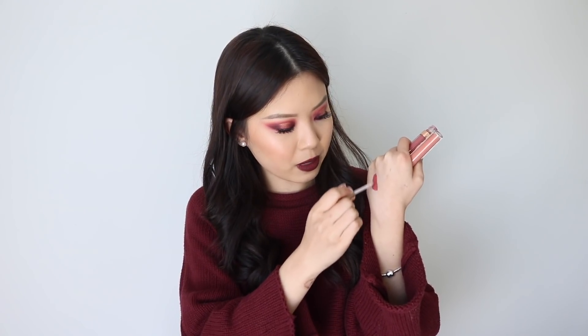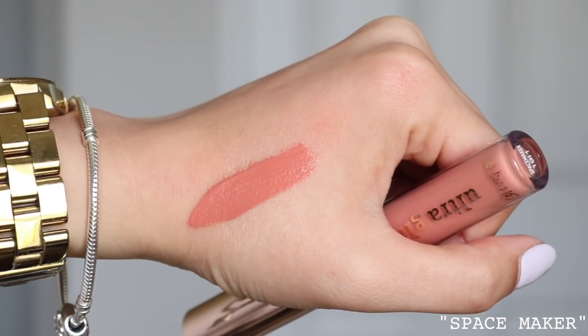Out of the two I picked up, I like Crushin more — with Space Maker, the more nude one, because it's a lighter shade you can definitely see the brush strokes. Both are beautiful shades and I can see myself using them very often, but I personally would recommend Crushin. I also kind of like the name because there's a Korean R&B singer called Crush that I'm obsessed with. Overall the glosses pair really nicely with the eye looks in this collection.